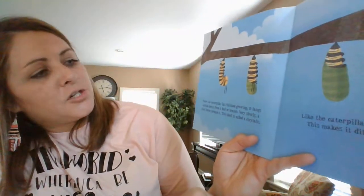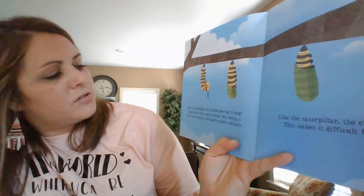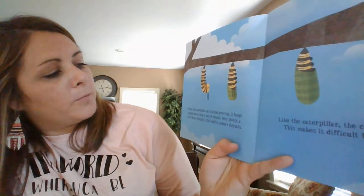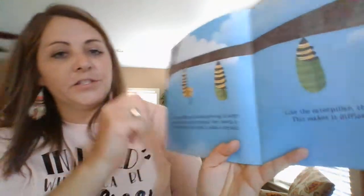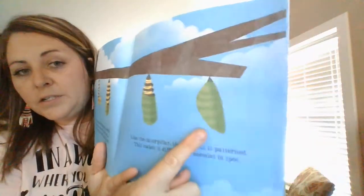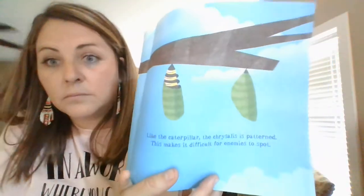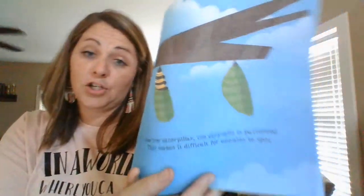When the caterpillar has finished growing, it hangs upside down from a leaf or a branch and slowly a shell forms around it. This shell is called a chrysalis. See, he's hanging upside down and he starts making his chrysalis. Like the caterpillar, the chrysalis is patterned, which makes it difficult for enemies to spot. That's a fancy word called camouflaging.